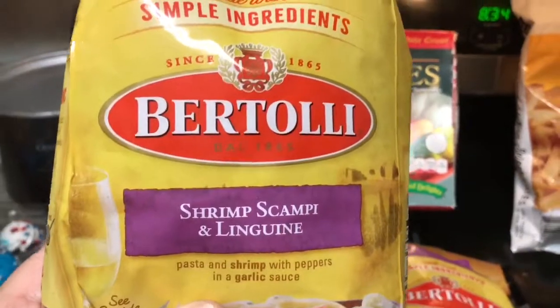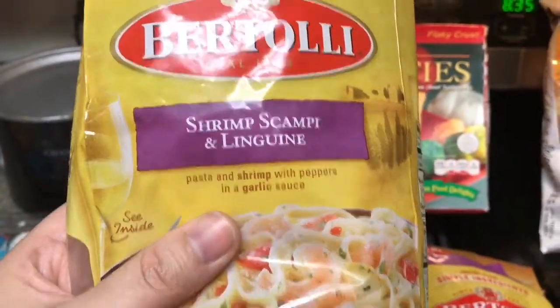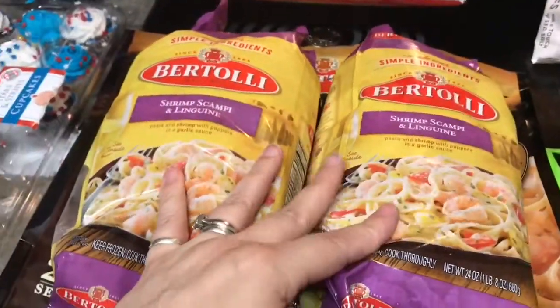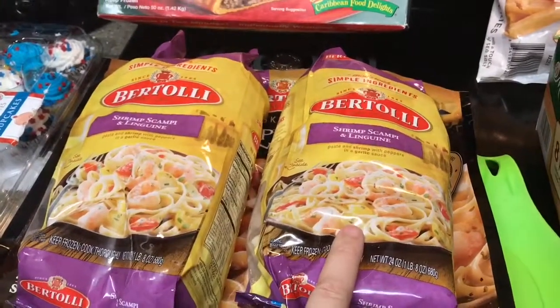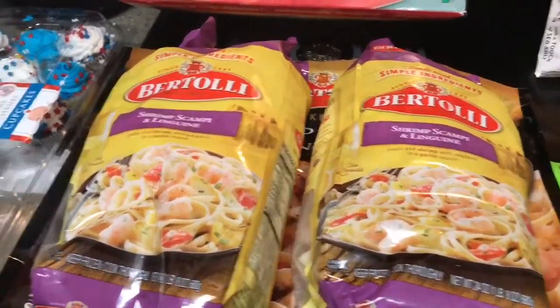We got Bertolli — we really like the chicken and pesto bow ties that we got last time. So this is shrimp scampi and linguine. You get two dinners in here and that was $12.99. That's pretty good if you think about it — you have one of these for dinner with some breadsticks and a salad, it's probably about $10 for a dinner.